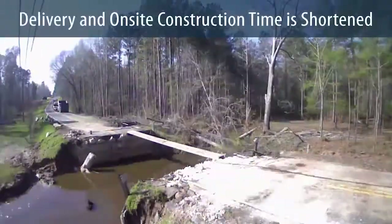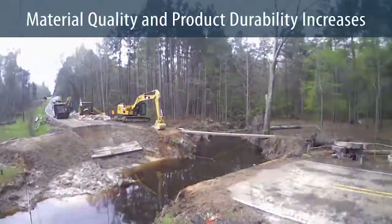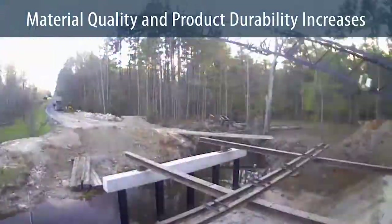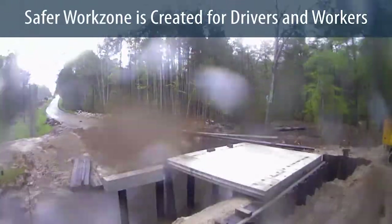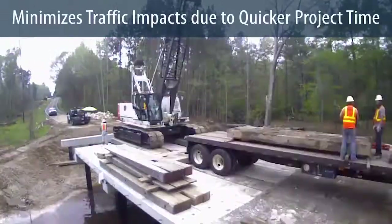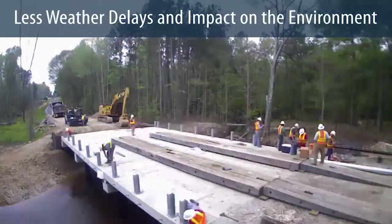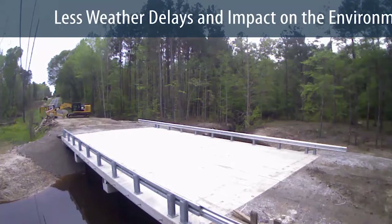For example, the total project delivery and on-site construction time is shortened. Material quality and product durability increases because all inspections and standards are met before material is delivered to the site. A safer work zone is created for drivers and workers because the construction site is smaller and takes less time. Traffic impacts are reduced because the project is done quicker. Weather-related time delays can be avoided and environmental impacts can be lessened because crews can utilize end-on construction.